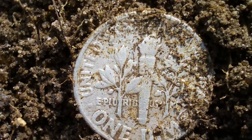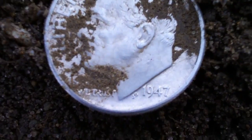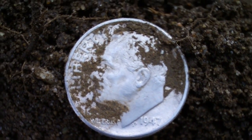Looks like a Roosevelt. Let's see what the date is on it. Looks like 1947, I think. Cool. All right, on to the next.